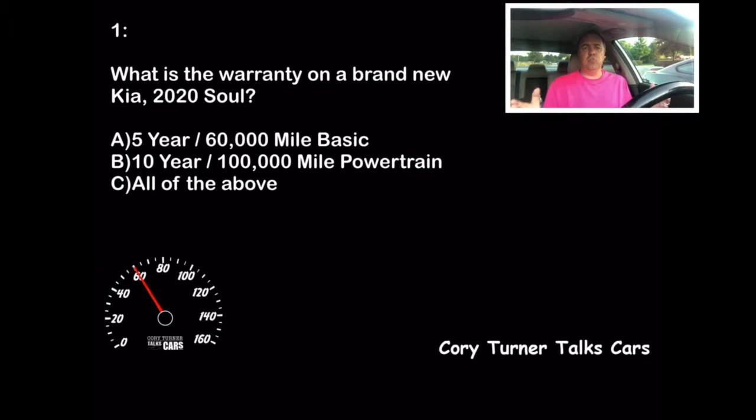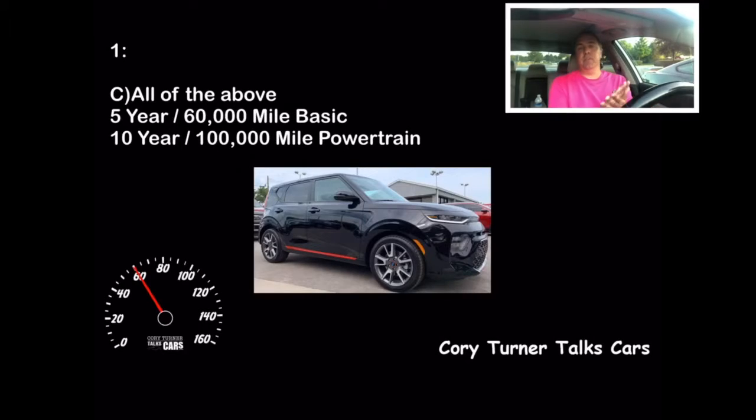Have you locked in your answer? Do you know your Kia warranties? The answer, for 10 points, is C — all of the above. It comes with a 5-year, 60,000-mile basic warranty, plus that amazing 10-year, 100,000-mile powertrain warranty. If you're a person that hangs onto your cars for a while, that's a killer warranty. And the Kia Soul — that's a really cool car. I think of the dancing hamsters every time. Good marketing scheme they had there.